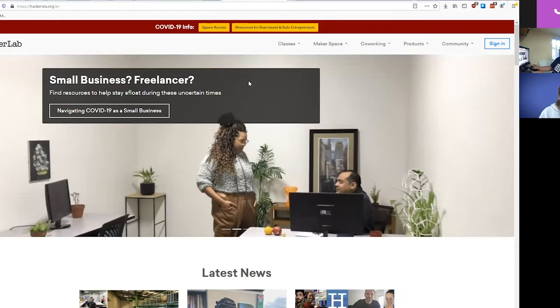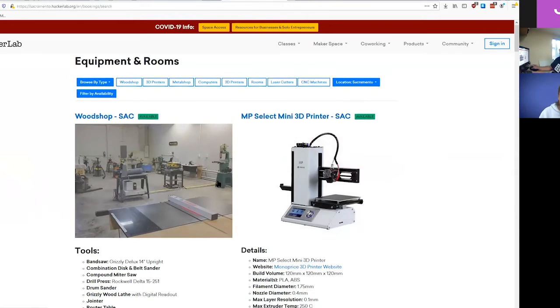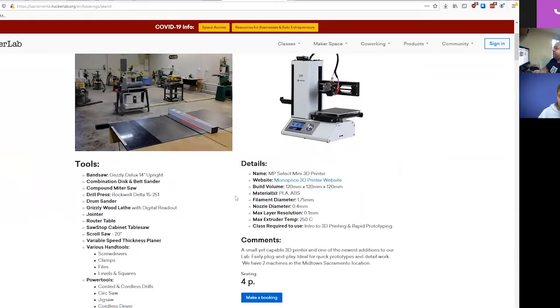Welcome to HackerLab Sacramento. We're loaded up with a whole bunch of different tools, equipment, and that kind of stuff. If you were looking around, think of us like a bigger version of the student startup center, just kind of for everybody around the Sacramento area.